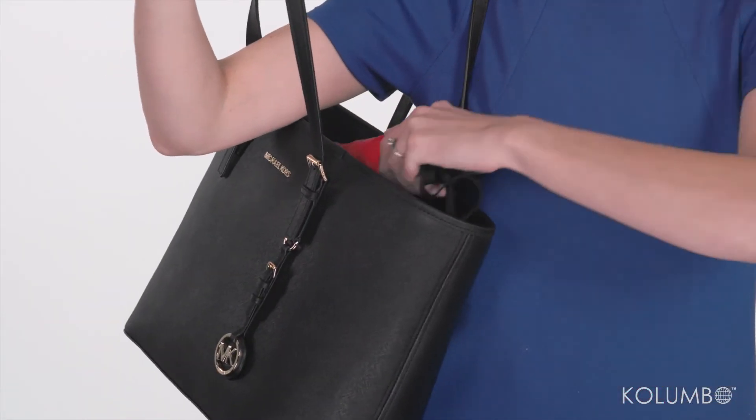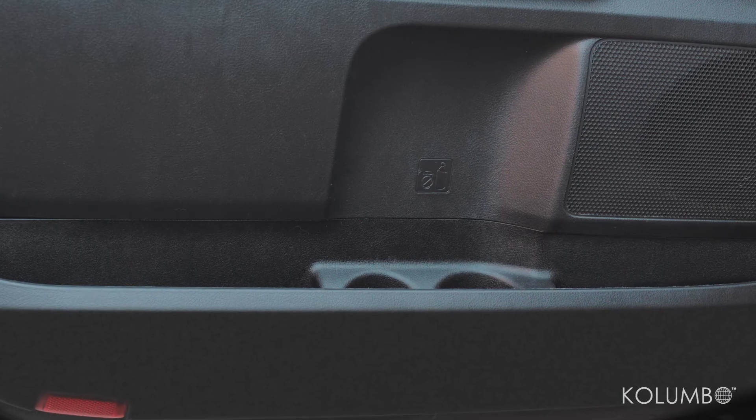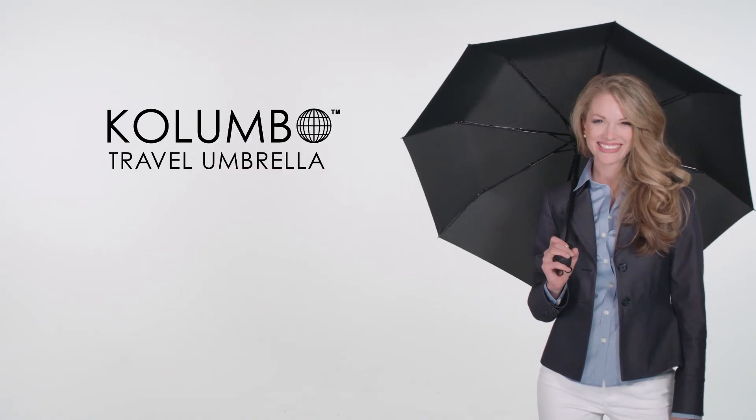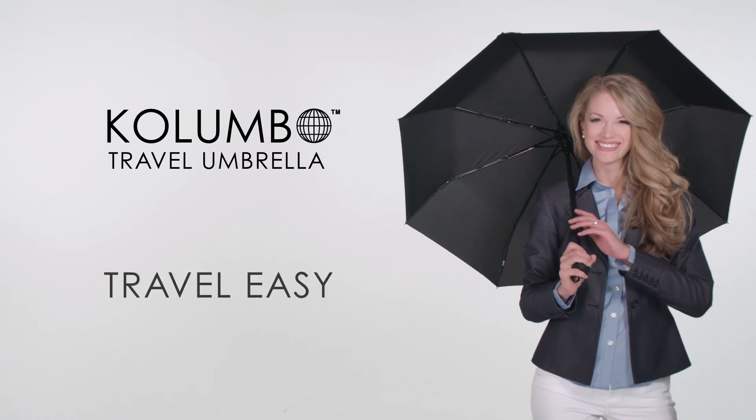The Colombo Ultra Slim Travel Umbrella is small enough to carry with you and fits conveniently into almost any location, so it's always close at hand. Colombo. Travel easy.